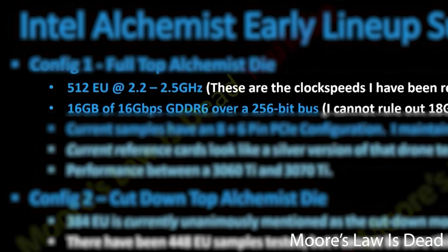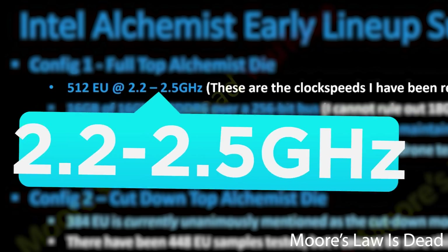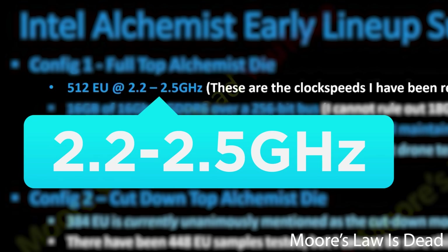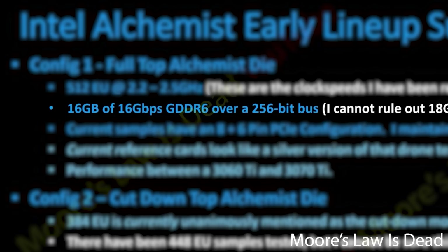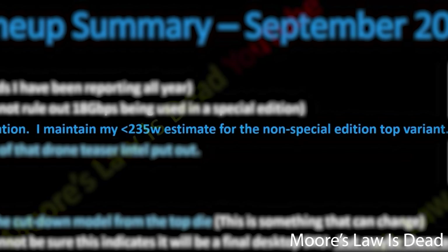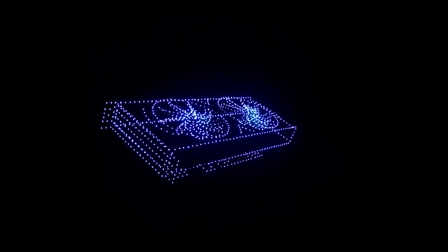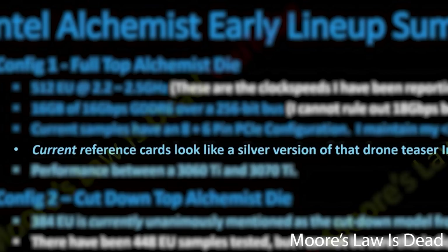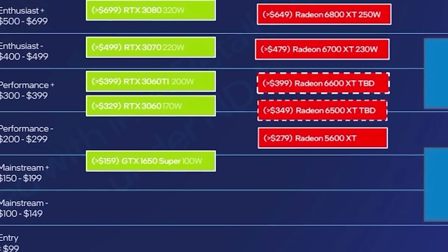Finally, we have the high-end part, which includes the full-fat GPU at 512 EUs. It's also clocked between 2.2 and 2.5 GHz, which is obviously huge. This part comes with a whopping 16 gigabytes of GDDR6 and currently comes with an 8 and 6-pin connector. He claims that it's under 235 watts, except for a potential special edition card. This card also looks like a silver version of the drone video Intel showed us a little while back. When it comes to performance, he's expecting between a 3060 Ti and 3070 Ti — basically right around what we've been hearing so far.